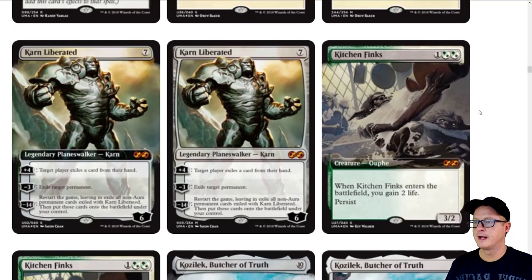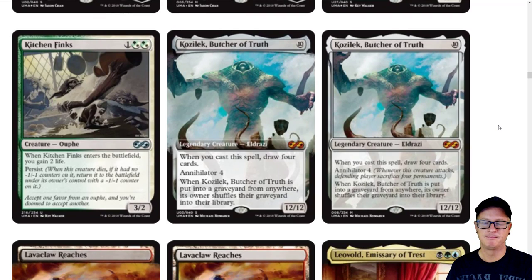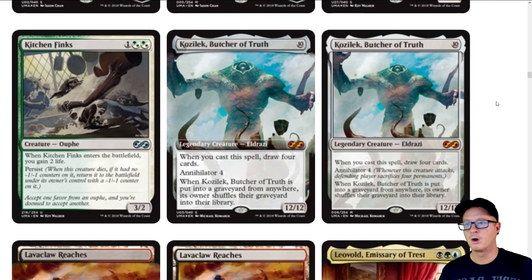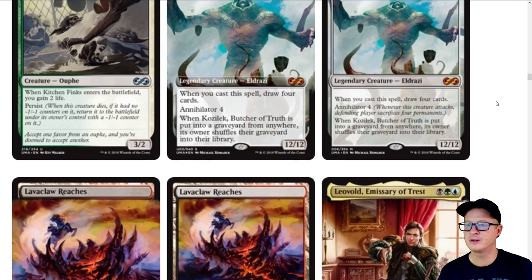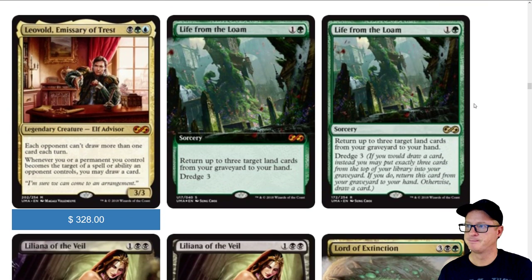Really cool artwork on a lot of this. I'm surprised they reprinted Karakas again — in my opinion, this will be the last time we see Karakas printed in a set. Absolute last time. Karn — that's the only time we're ever going to see him printed in another set. A lot of these Mythics, I don't believe we'll ever see printed again. If they are reprinted, it's going to be a very long time. All these cards are staples in the format — very known, very sought after, very expensive cards, and they're all getting a reprint.